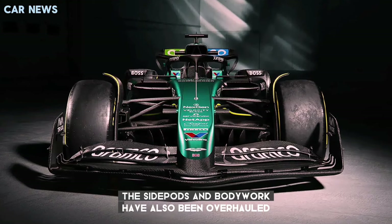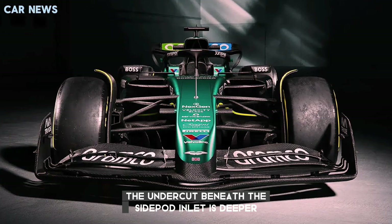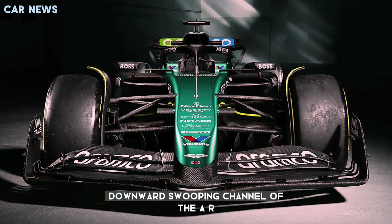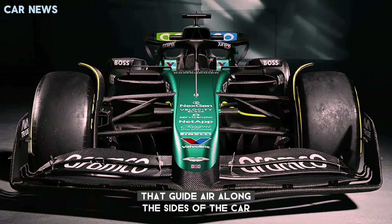The side pods and bodywork have also been overhauled to improve airflow management around the floor and over the rear. The undercut beneath the side pod inlet is deeper, while the upper surface retains the distinctive downward swooping channel of the AMR23's predecessor, creating ridged side pod shoulders that guide air along the sides of the car.